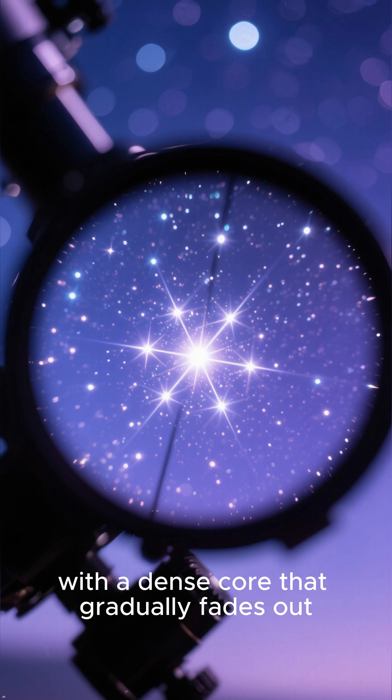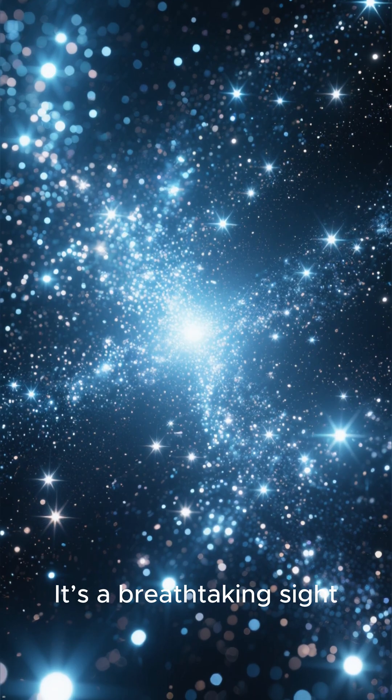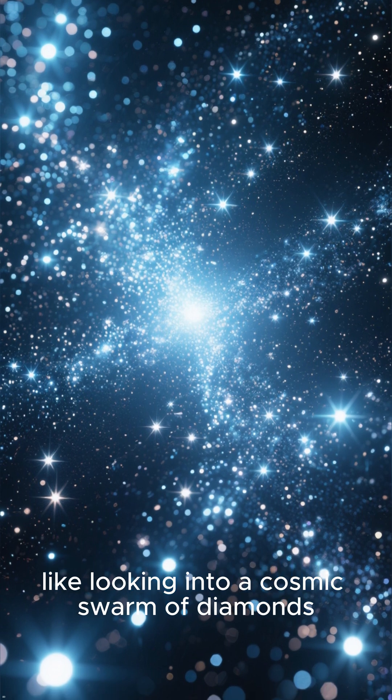this globular cluster appears as a brilliant, grainy ball of light, with a dense core that gradually fades out. It's a breathtaking sight, like looking into a cosmic swarm of diamonds.